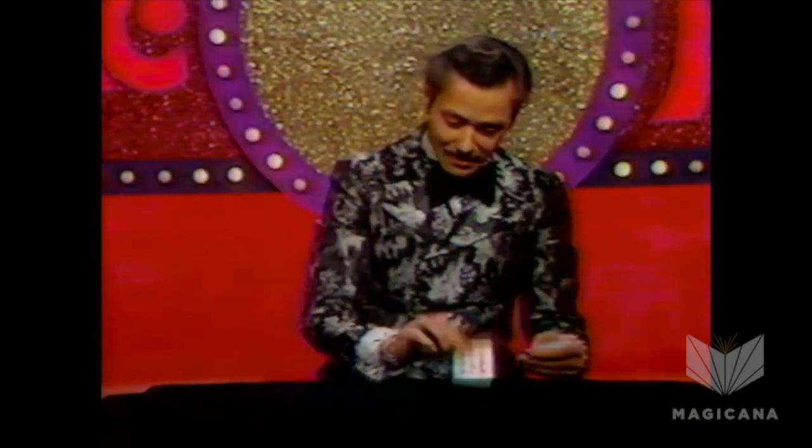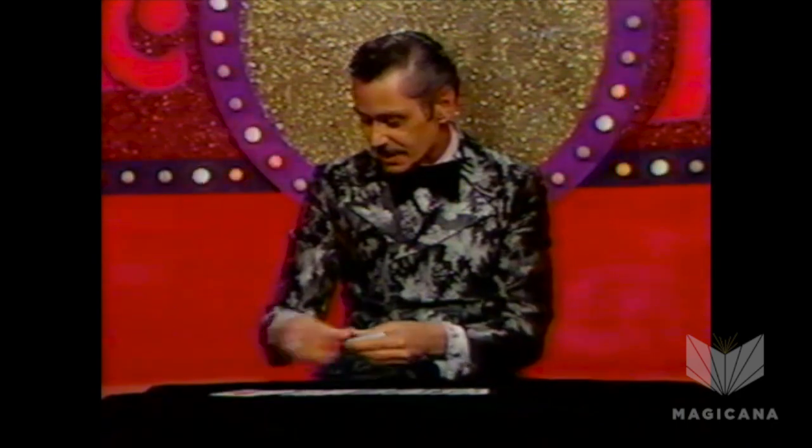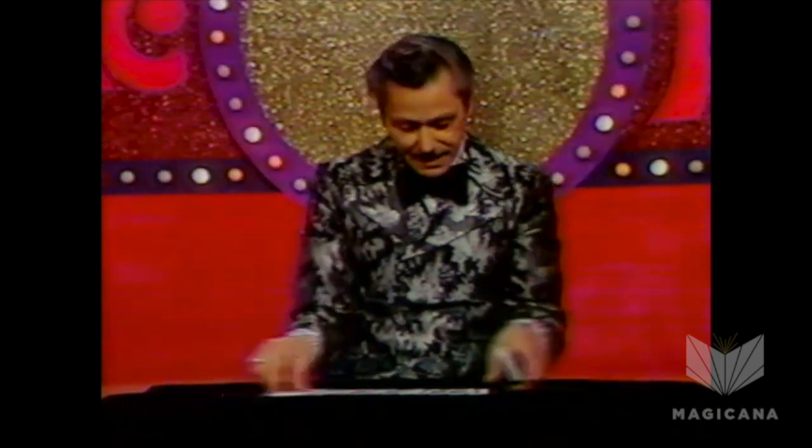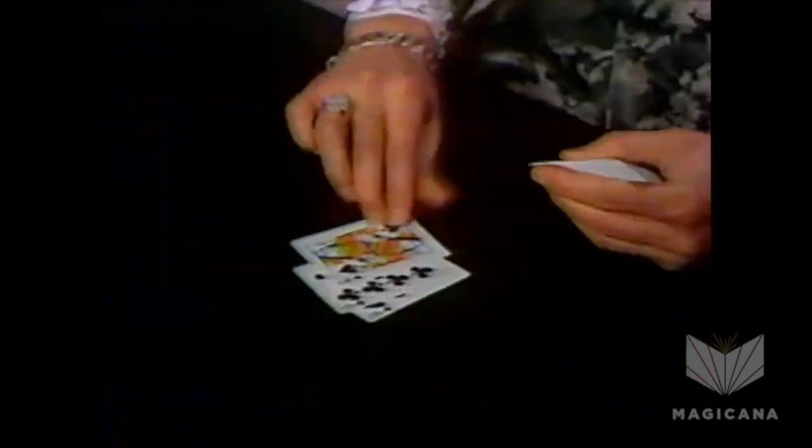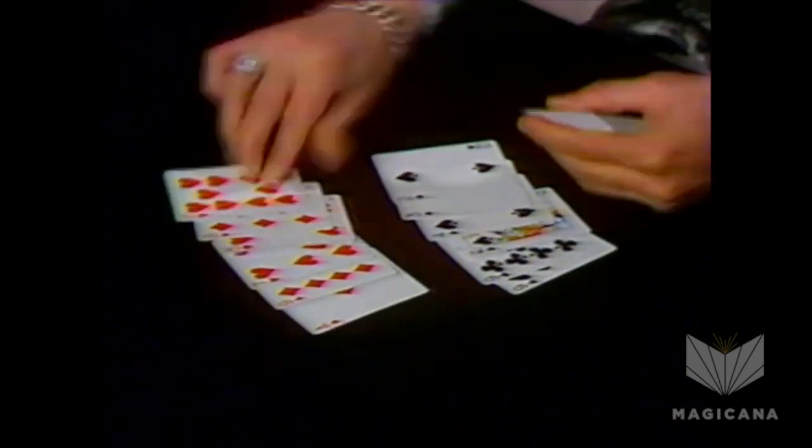If I take the cards which are now in pairs of color and once again do nothing, they're no longer in pairs, but go back to the original condition of alternating red and black. So as you can see, a shuffled, examined, and cut deck of cards in my hands can either alternate red and black, or become pairs of color. But now I'll attempt to do an even more difficult thing — making the cards become triplicate: a black, a black and a black, a red, a red and a red.